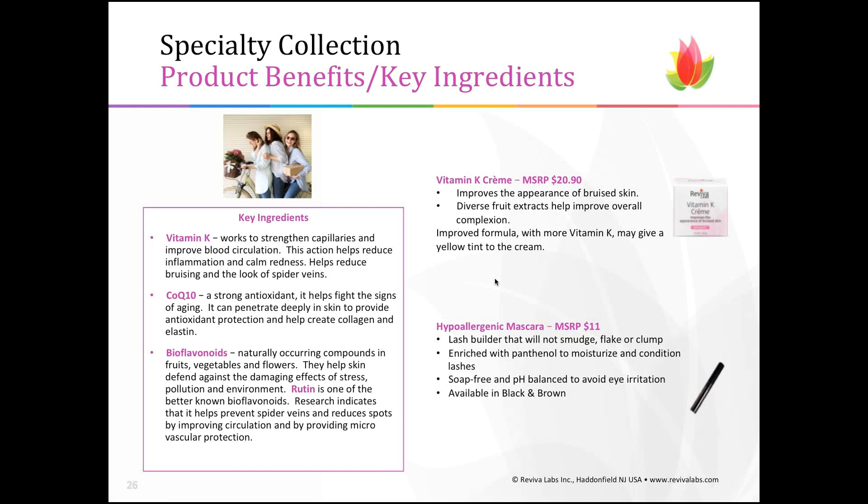Vitamin K Cream improves the appearance of bruised skin using a diverse set of fruit extracts to improve overall complexion. We've improved the formula and added more Vitamin K, so the cream may have a slightly more yellow tint than before. The hypoallergenic mascara is a lash-building, no-smudge, no-flake, no-clump mascara available now only in black. We use Panthenol to moisturize and condition the lashes.